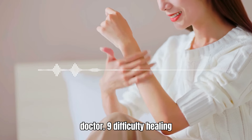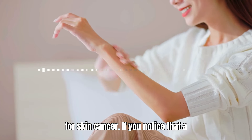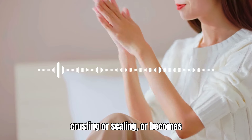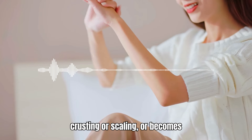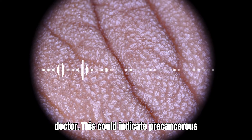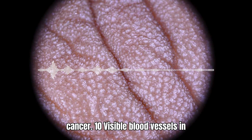9. Difficulty Healing After Tanning. Sunburns are a risk factor for skin cancer. If you notice that a tanned area is slow to heal, develops crusting or scaling, or becomes itchy or tender, it's important to see a doctor. This could indicate precancerous changes or even the early stages of skin cancer.